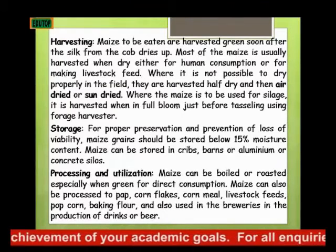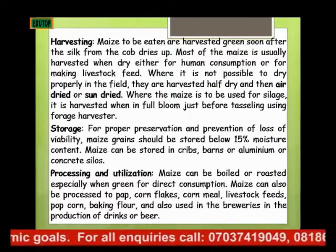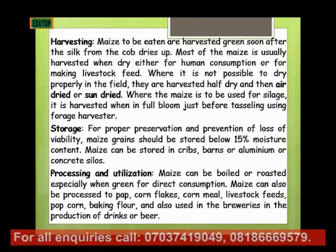Where the maize is to be used for silage, it is harvested when in full bloom, just before tasseling bloom, using the forage harvester.